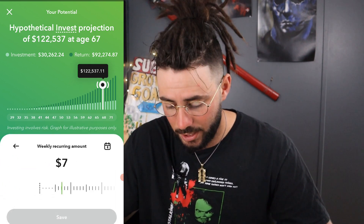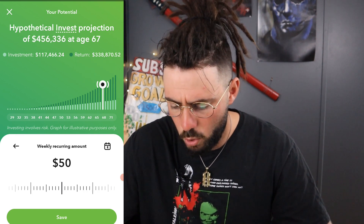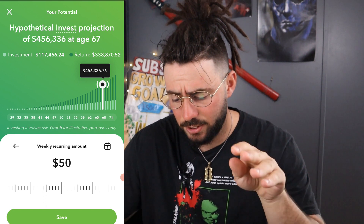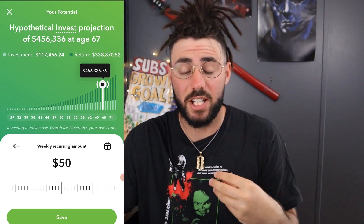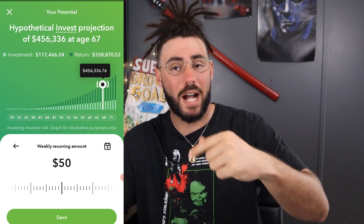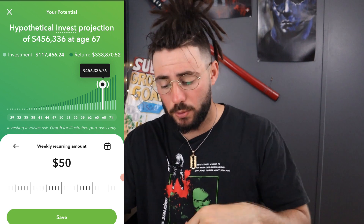Let's bump it up to fifty bucks a week — that's a little more realistic. At fifty dollars a week, by age 67 you'd have four hundred fifty-six thousand three hundred thirty-six dollars. Your initial investment would be around one hundred eleven thousand dollars, and your return would be three hundred thirty-eight thousand dollars. This is why I'm showing you this — you're only investing one hundred seventeen thousand but getting almost three times that in returns.